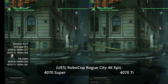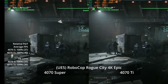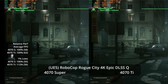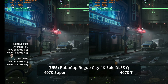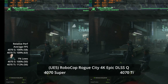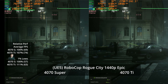Let's jump into Unreal Engine 5 testing. Robocop Rogue City offers the full UE5 feature set with Lumen and Nanite. At 4K epic settings, we get 40 versus 37 FPS — an 8% advantage to the Ti — with 1% lows showing a 9% advantage at 36 versus 33. With DLSS quality upscaling — which at 4K is very close to being free performance — we get 63 versus 58, a 9% lead for the Ti, but again not a massively different experience.